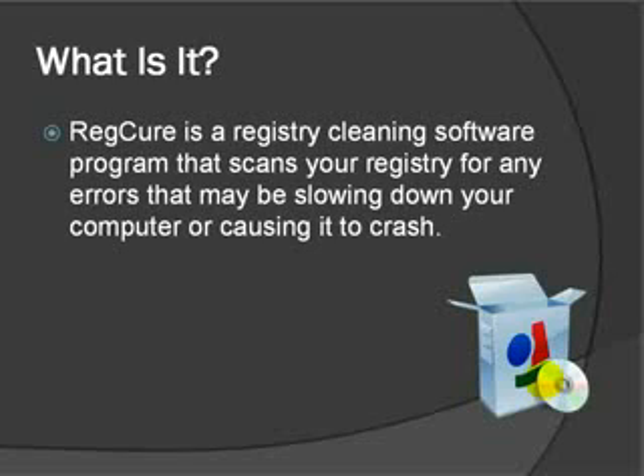What is RegCure? Well, RegCure is a registry cleaning software program that scans the registry for any errors that might be slowing down your computer or causing it to crash. Generally what happens is over time the registry on your computer has a tendency to have corrupted files or cause all kinds of errors just from downloading new programs, uninstalling programs, and just adding and taking away things to your registry.